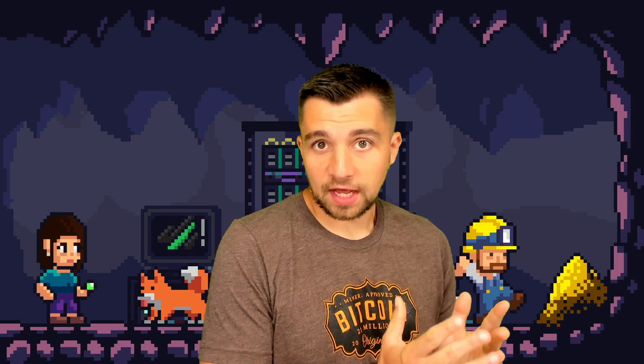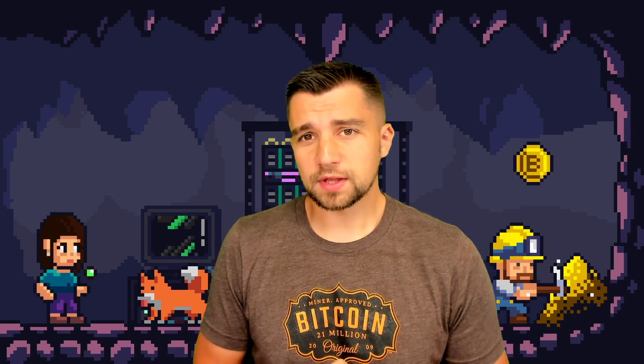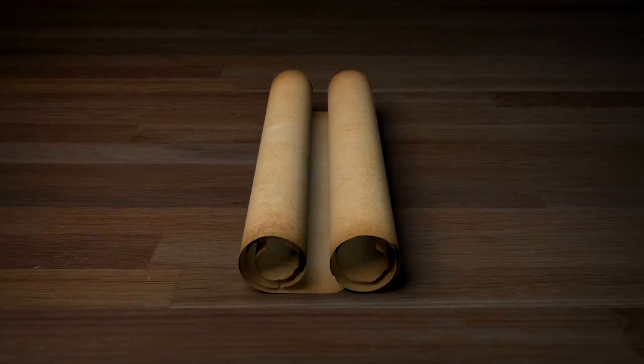Another day, another blockchain. This is a layer two solution to Ethereum. It doesn't have a token yet. We're hunting the airdrop, but I'm also just going to show you what this chain is and what's unique about it. Specifically, we're going to be opening up this scroll.